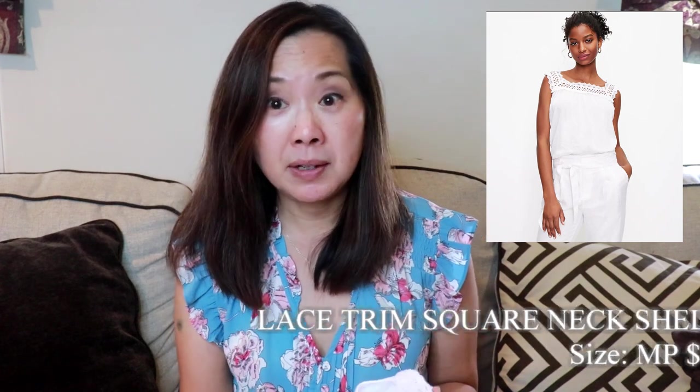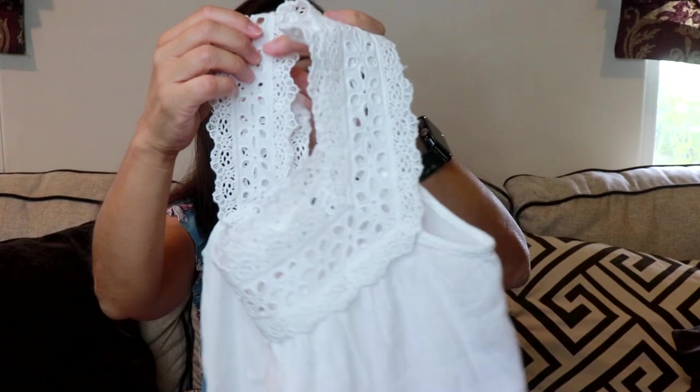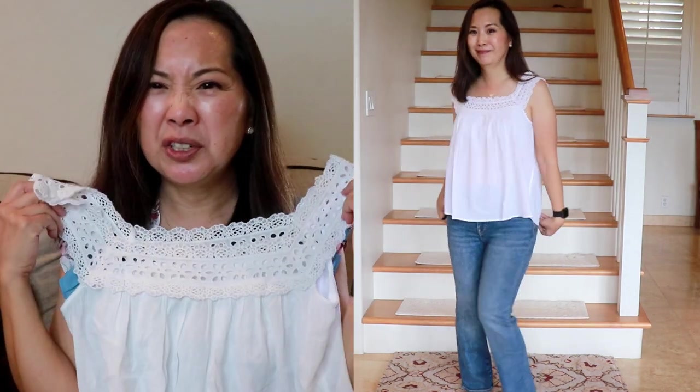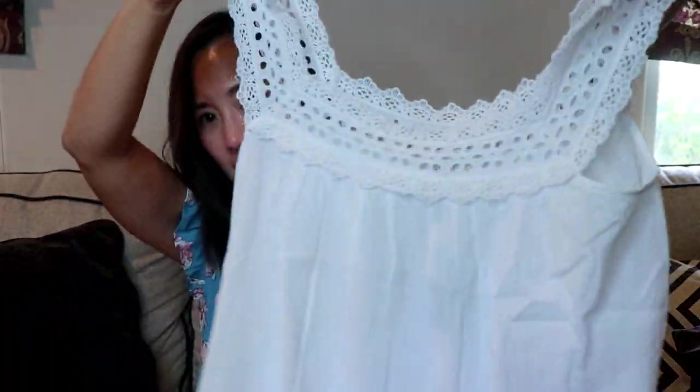Next, I got this top — the petite lace trim square neck shell. I got the size medium petite and it was $18. I just thought it was a cute, basic shell. It has this lace and I like that the straps are pretty thick, so hopefully it's bra friendly. It is a little bit on the sheer side and very full. It's also a little bit on the short side, but I think it looks fine if you wear it with something high-waisted. I just love white tops, especially for summer — it's very cool. It is 100% cotton. The medium petite actually seemed a little bit big, but I'm thinking it will probably shrink a little.